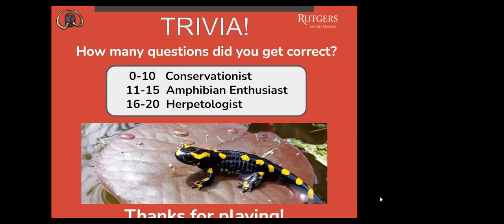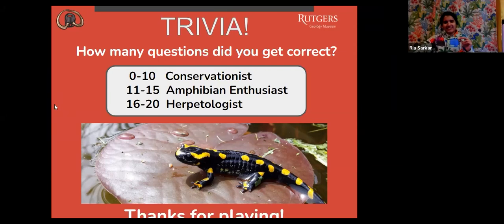She was sort of cheating because she was seeing what other people were answering — she'd pick what they were picking. I'm trying to explain to her: you don't always want to cheat off the person next to you, because you're assuming that they know more than you. So we don't really have an accurate number. Thanks everybody for playing Amphibian Trivia.